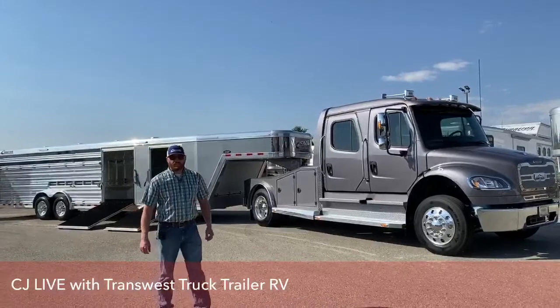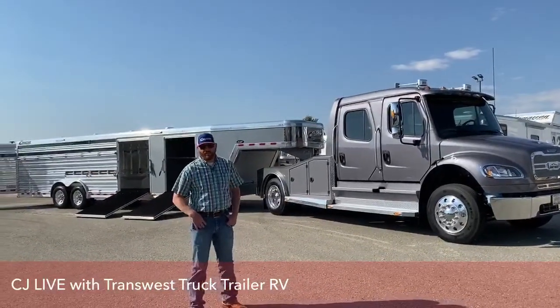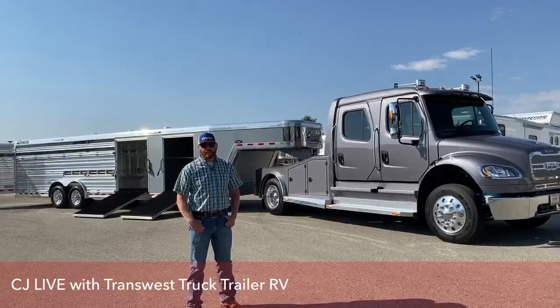Hi, I'm CJ Altenberg with TransWest Truck Trailer RV in Frederick, Colorado. We appreciate you tuning in today.